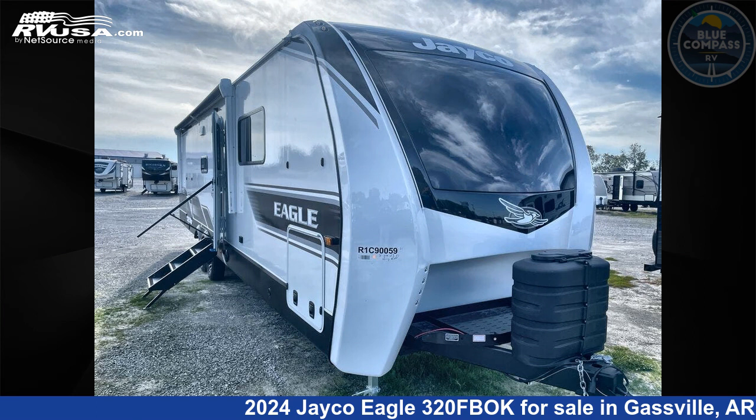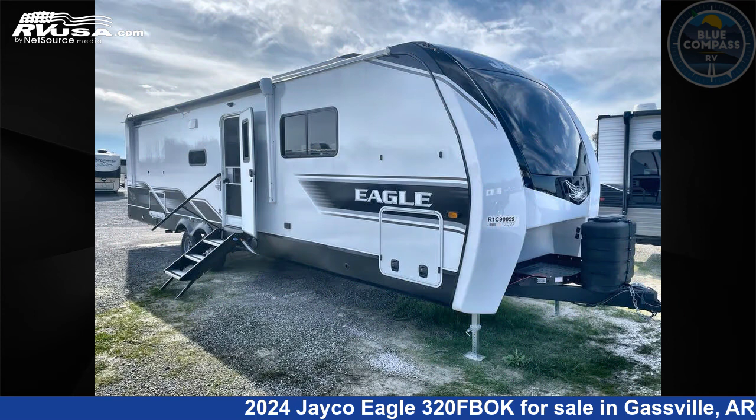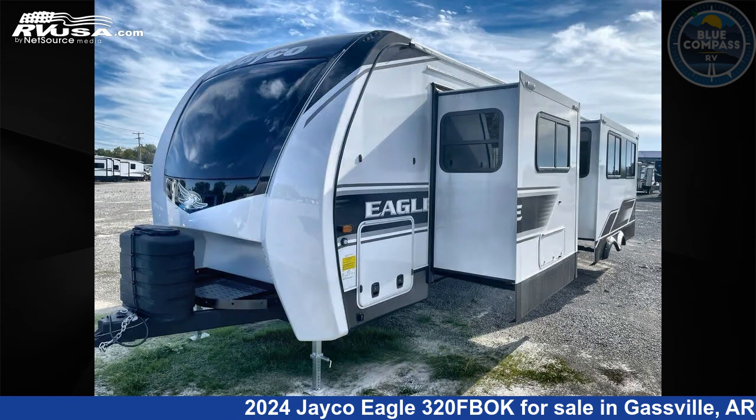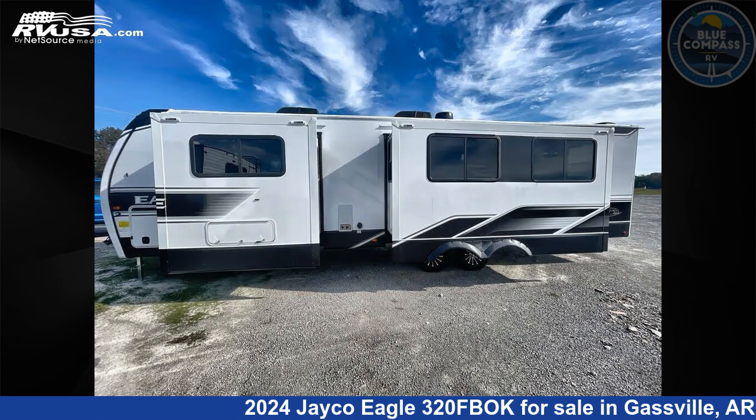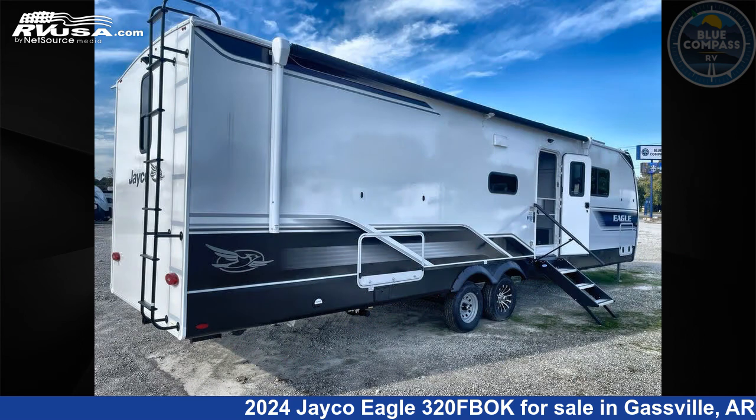This 2024 Jayco Eagle 320 FBOK is a travel trailer RV. It is located in Gasville, Arkansas, 72635 and is offered for sale by Blue Compass RV Gasville. Click the link in the video description to visit rvusa.com and see more photos as well as the current price.